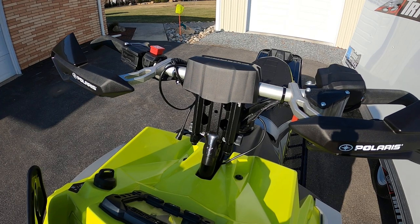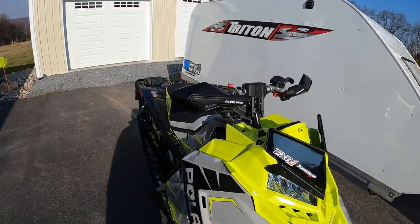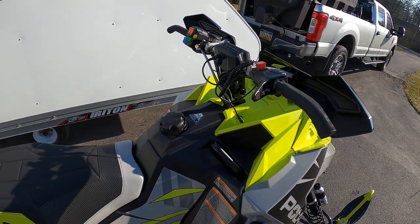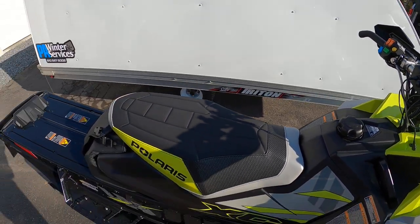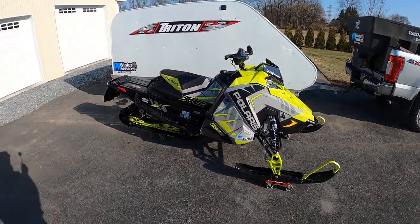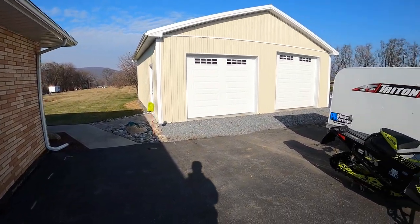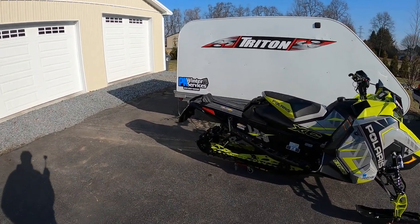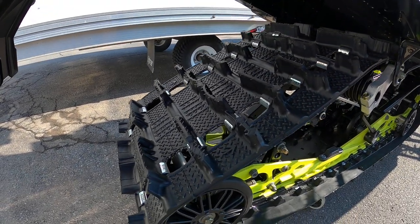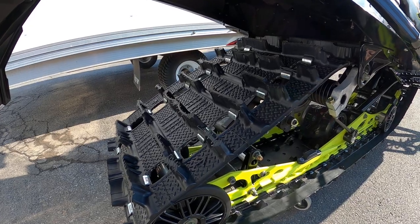The one that came with it was a two and a half inch riser, and the taller riser is a little bit nicer. We also added the heated plug shield. Currently this sled has about 27 miles on it — I put on those 27 miles just riding around the fields around the house when we had the 12 inch snowstorm back on December 15th. It's got the 1.6 inch lugs.